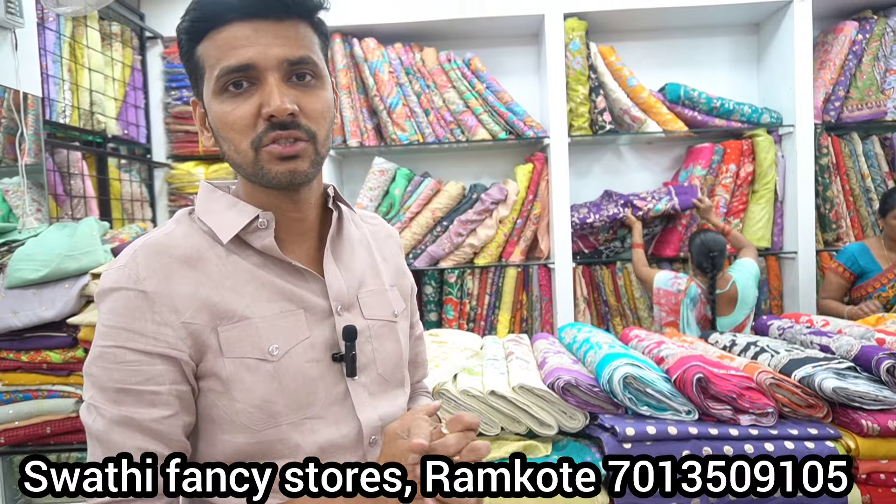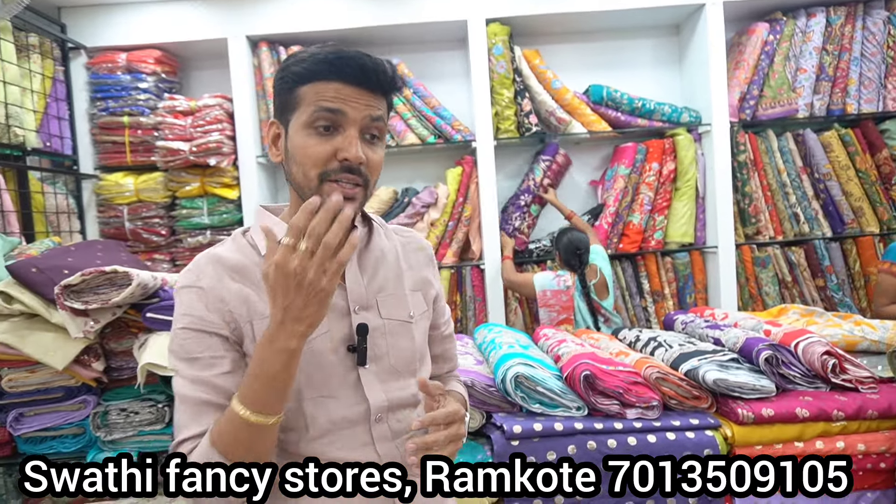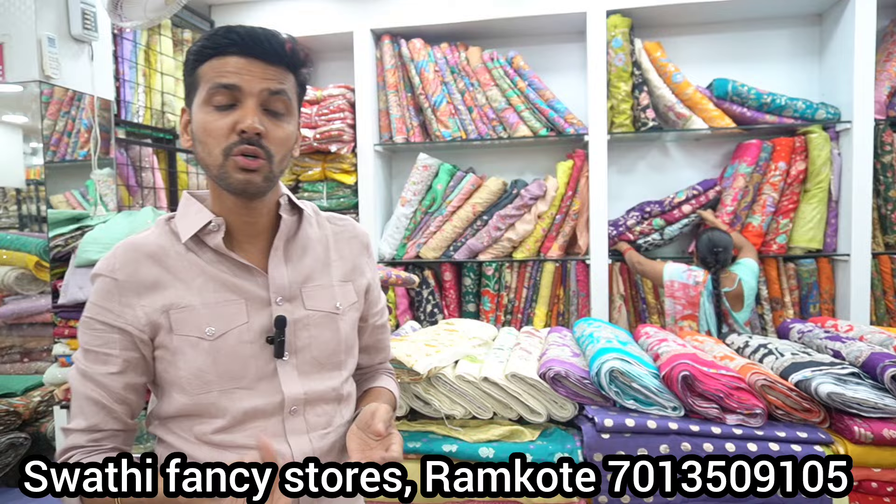Hello, welcome to Swathi Fancy Stores. My name is Namkoti. In this video, I am going to showcase Dola Silk. There are different varieties of fabric and different cut-work bottles available.